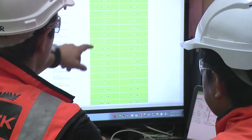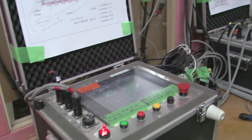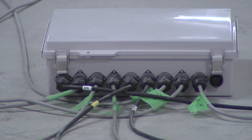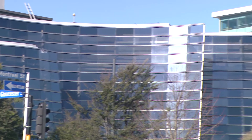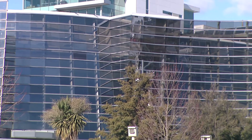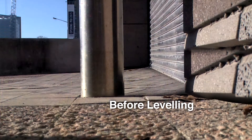Mainmark technicians monitored the progress of the lifting from data fed daily into their control room computers from the large number of monitoring devices they had set up throughout the art gallery. The foundation soils of the structure were substantially strengthened and the entire 6,500 square metre superstructure was raised and re-leveled back to within plus or minus 10 millimetres of the repair design levels.